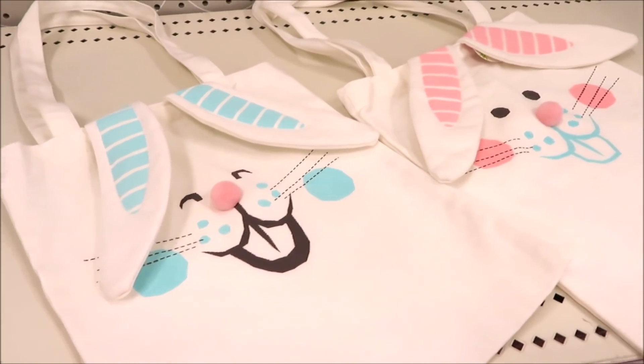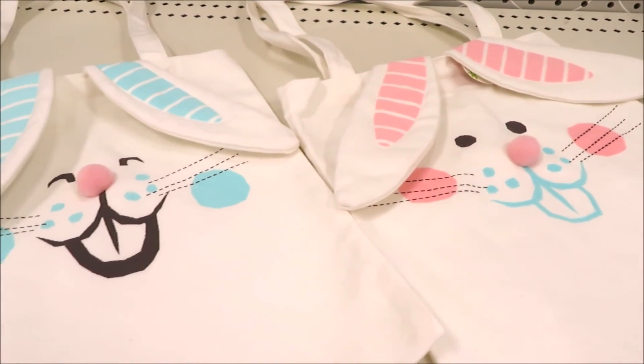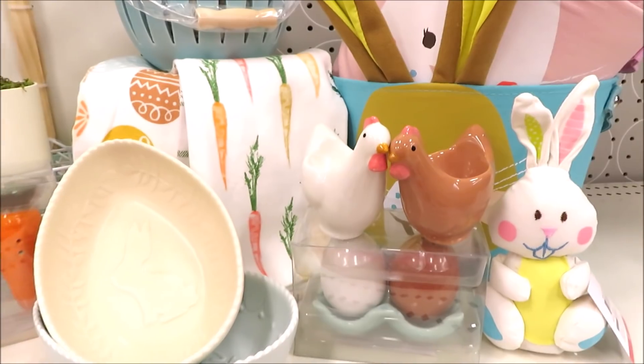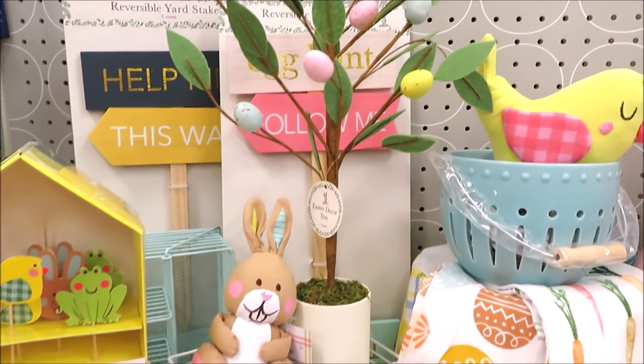And lastly for $3 they're putting out some bunny canvas toads — this one with the pink ears and this one in blue. I hope you guys enjoyed coming along with me to Target Dollar Spot and getting a preview of their Easter decor. Thank you so much for watching, and I'll see you back very soon.